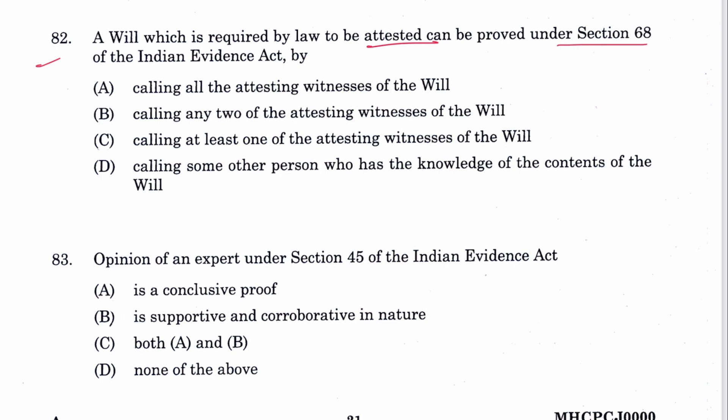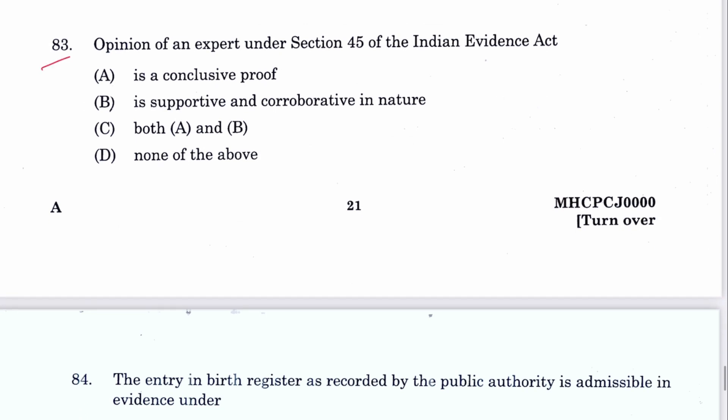Question 82: A bill which is required by law to be attested can be proved under Section 68 by calling at least one witness. C is the answer, mentioned in Section 68 of the Evidence Act.